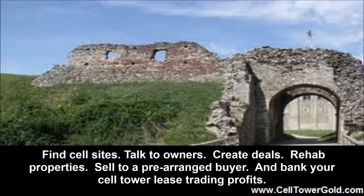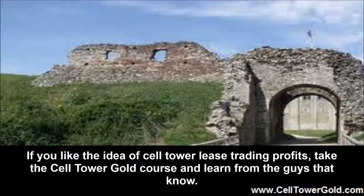Find cell sites, talk to owners, create deals, rehab properties, sell to a pre-arranged buyer, and bank your cell tower lease trading profits. If you like the idea of cell tower lease trading profits, take the Cell Tower Gold course and learn from the guys that know.